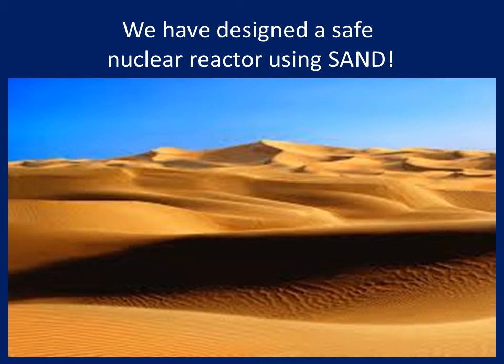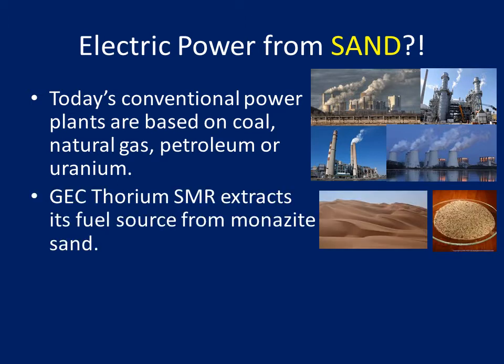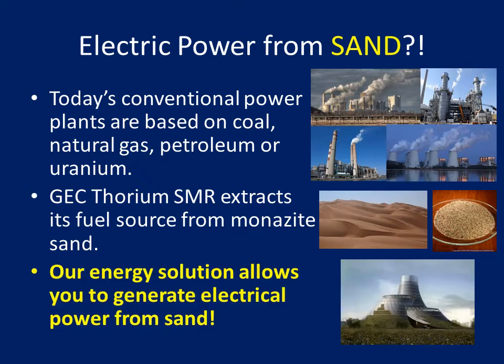We have designed a safe nuclear reactor using sand. Electric power from sand? Today's conventional power plants are based on coal, natural gas, petroleum, or uranium. GEC Thorium SMR extracts its fuel source from monazite sand. Our energy solution allows you to generate electrical power from sand.